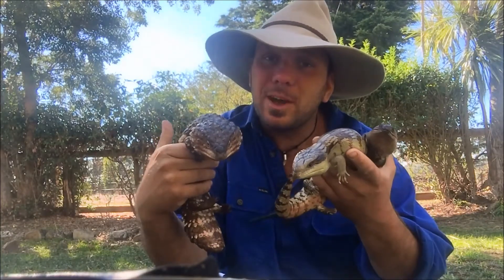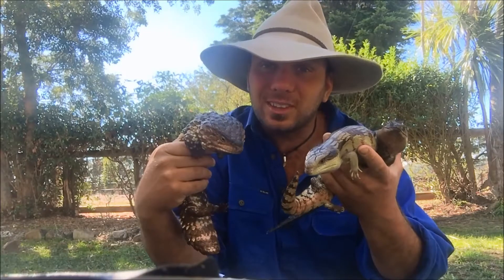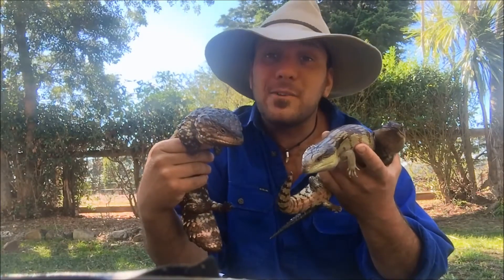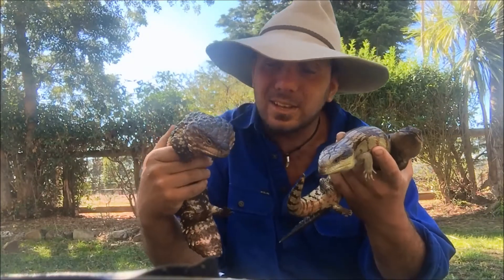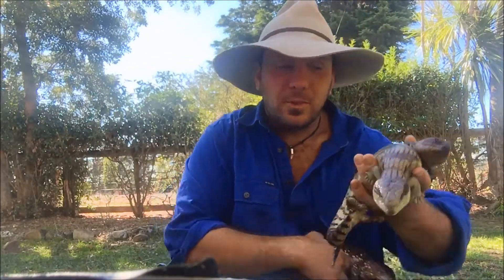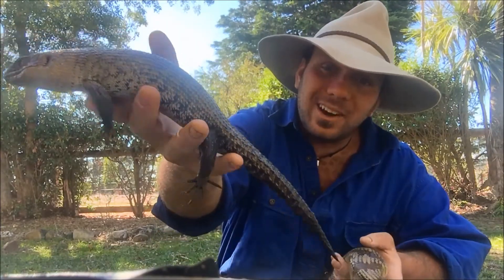The skinks that most people know are of course the tiny little fellas in your backyard — the little drop-tail skinks whose tails fall off when you pick them up. Skinks go anywhere from tiny little legless things to big chunky lizards like our shingleback lizard. We've got the blue tongues and the Cunningham skink with its really cool spiky tail to hide in rocks.